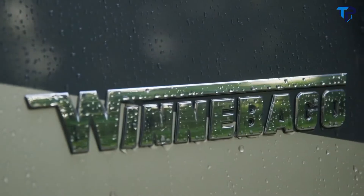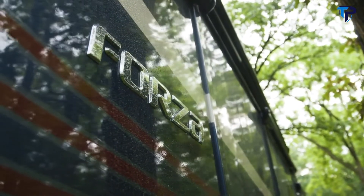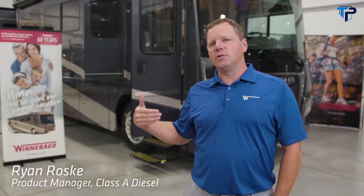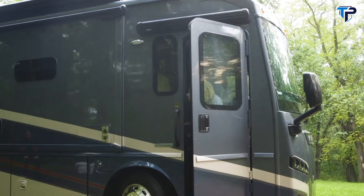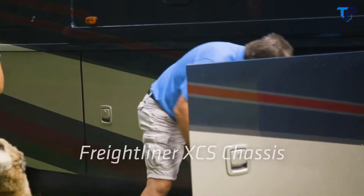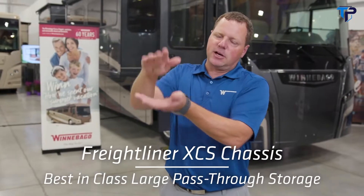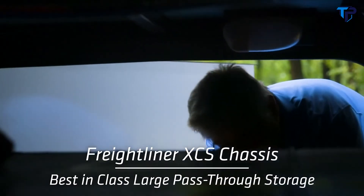The Forza is built on a Freightliner straight rail chassis. The key things we were trying to deliver to customers with this product is that it would stay under 12 feet, so this coach will actually fit under a 12-foot door. This coach has more storage from a cubic feet standpoint on the exterior than any other coach in its class, with storage pass-through all the way across the top and all the way below.